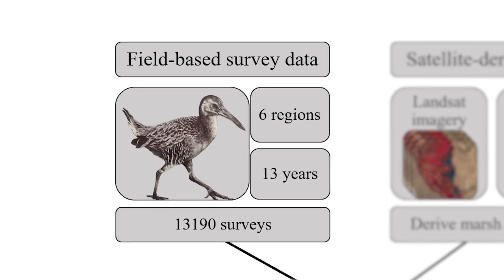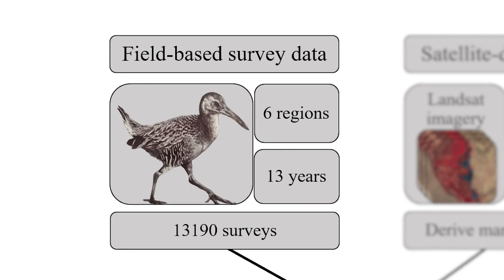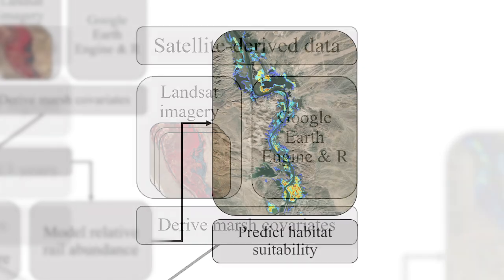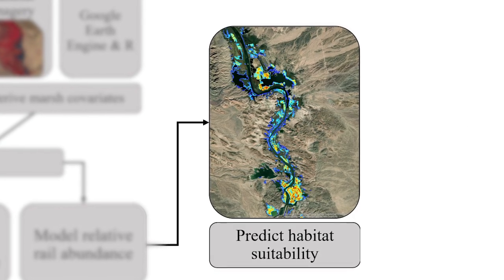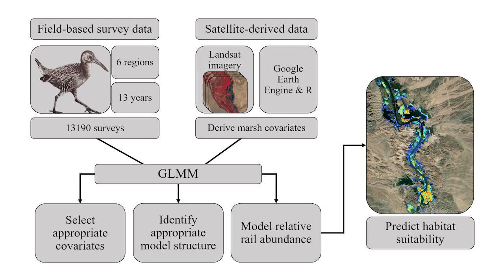We paired this spatially extensive on-the-ground sampling data with really extensive satellite imagery to develop range-wide habitat suitability models that can inform management actions throughout the range of the species.